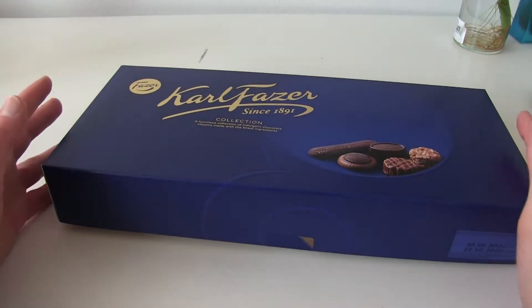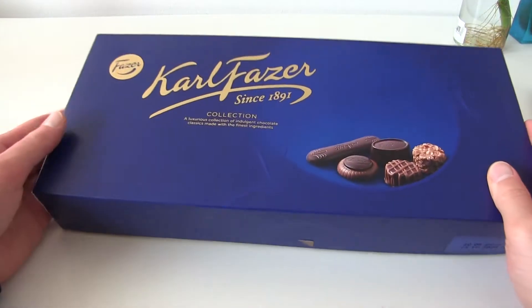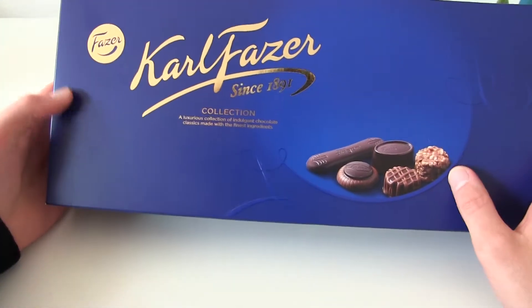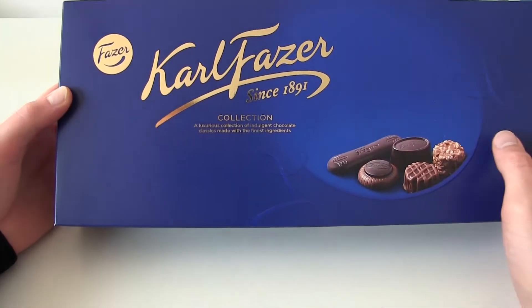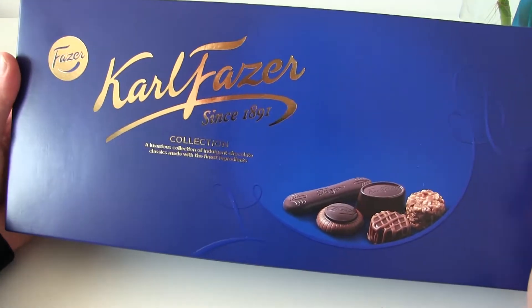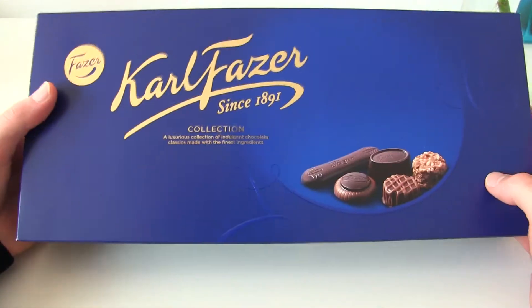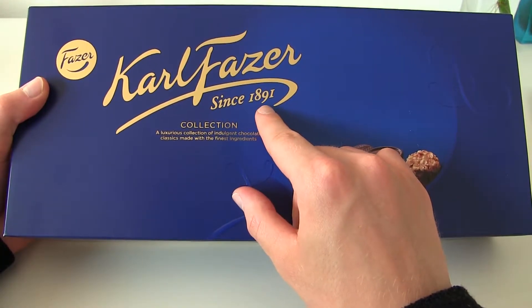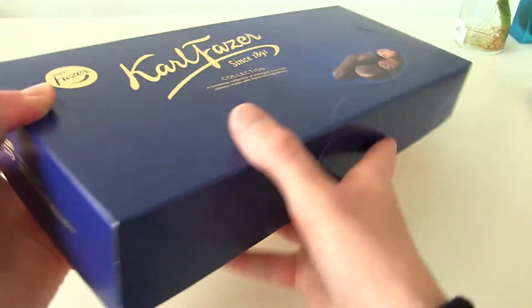Welcome to a new consumer goods review. Today we have a chocolate collection made by Fazer Corporation. Fazer is a Finnish company and they're very famous for making high quality chocolates. The company has been running since 1891. Very old company.